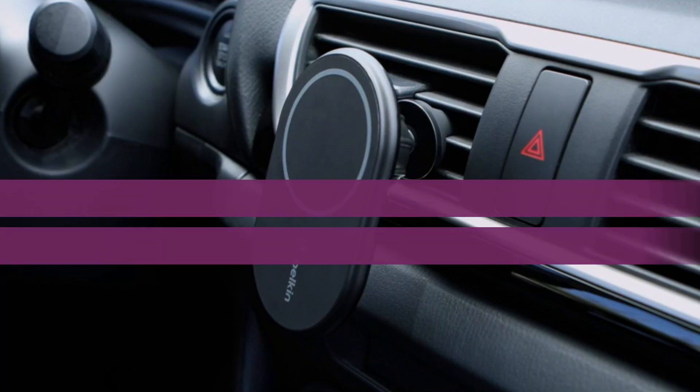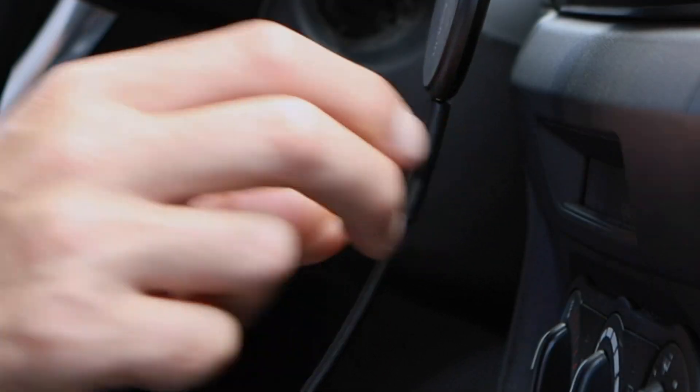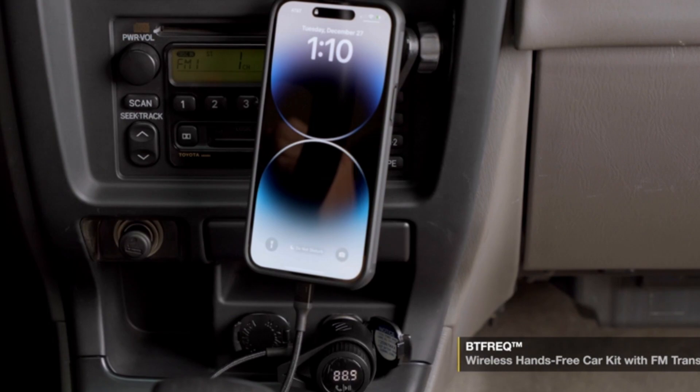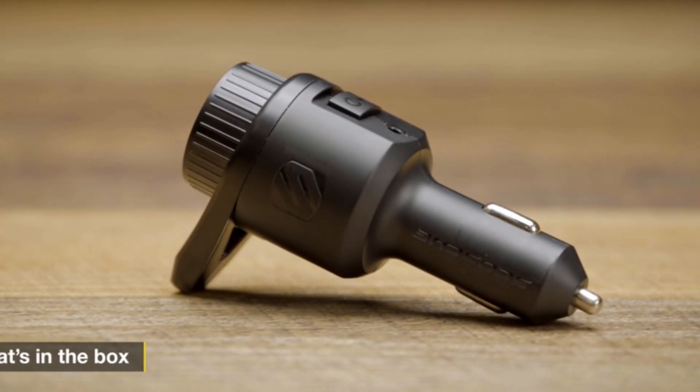Welcome to our video on the top 3 best car chargers of 2024. We're showcasing the latest and greatest car chargers that offer rapid charging, sleek designs, and essential features for your devices. Stay tuned to discover which chargers will keep you powered on the go.